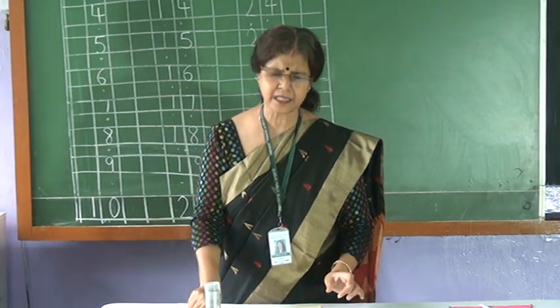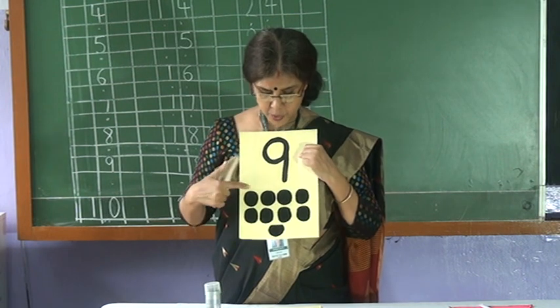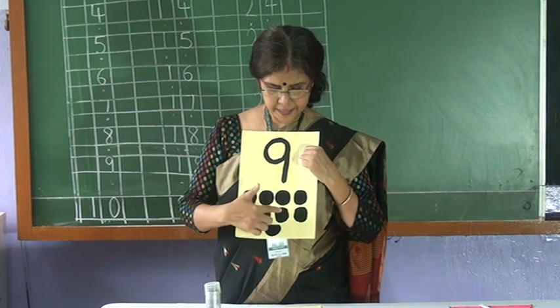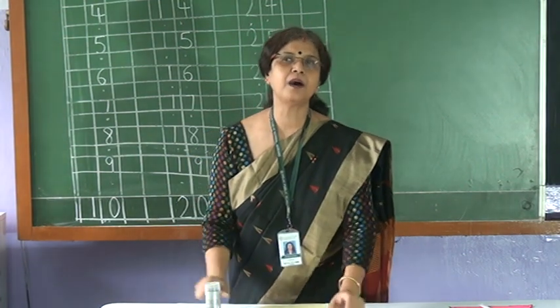Next. Nine. And how many circles? One. Two. Three. Four. Five. Six. Seven. Eight. Nine. Nine. Now after nine.